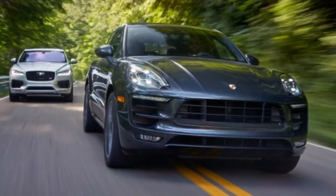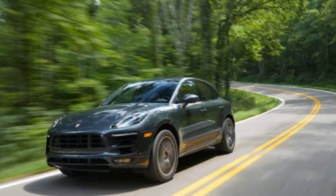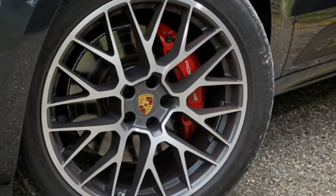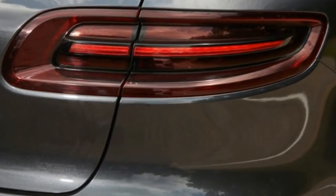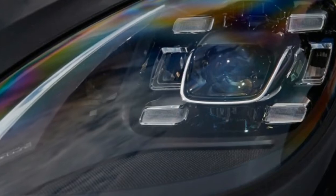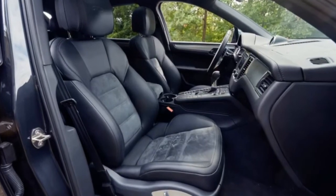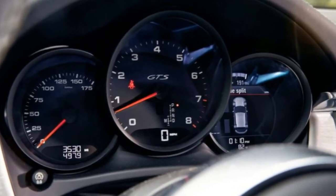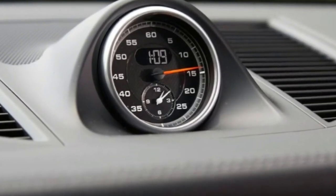This example's $68,250 base price swelled to an as-tested sticker of $77,255. Notable extras include the Premium Package Plus at $3,390 — panoramic sunroof, heated seats front and rear, keyless entry and starting, and auto-dimming mirrors — brake-based torque vectoring at $1,490, the Sport Chrono Package at $1,290 adding a dash-mounted stopwatch, launch control, and Sport Plus mode for harder-edged suspension and drivetrain responses, and a key painted to match the car costing you $525 — cost to Porsche, maybe a buck.